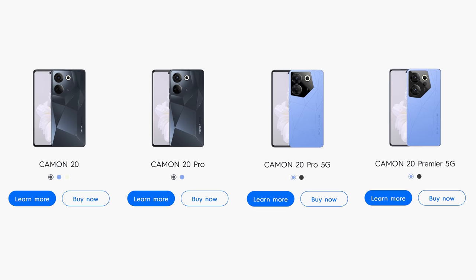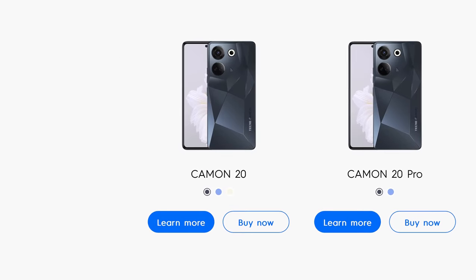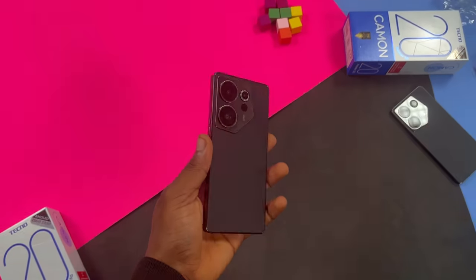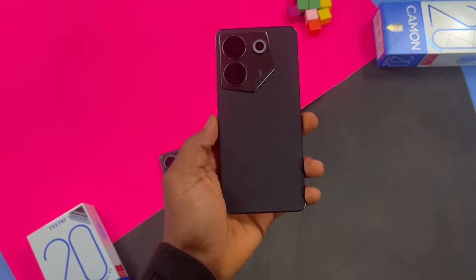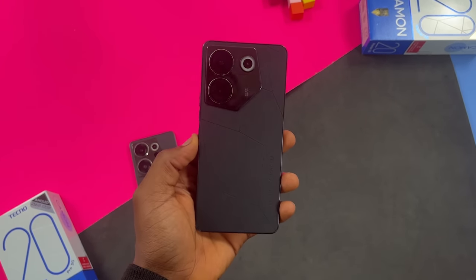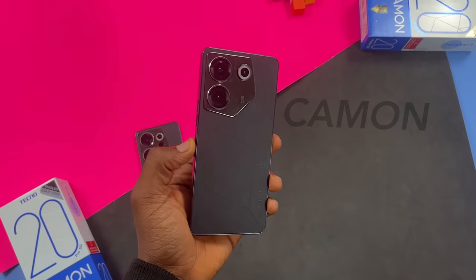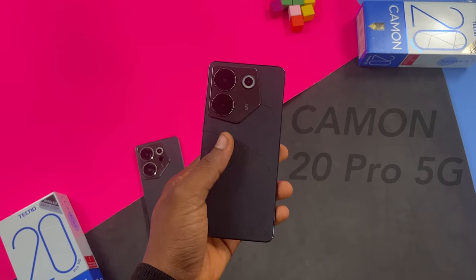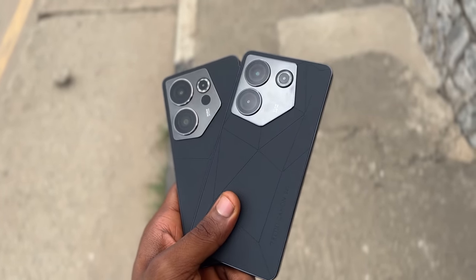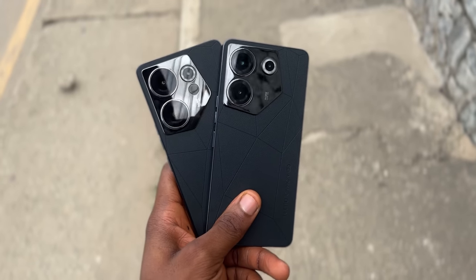Tecno released four phones in the Camon 20 lineup: two 4G phones and two 5G phones. These are the 5G phones — the Premiere 5G and the Pro 5G. As seen in the title of this video, we're looking at the Camon 20 Pro 5G and why I think this is the sweet spot. Put simply, the Pro 5G shares a lot of similarities with the more expensive Premiere 5G, and that's why I think the Pro 5G is the one to get in this lineup.